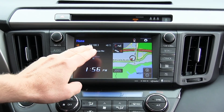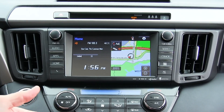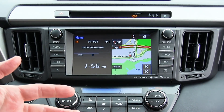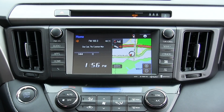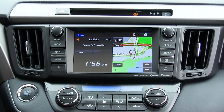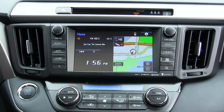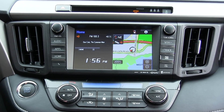Right here you have the whole infotainment system. It has navigation available and a host of apps, XM radio, HD radio. You have access to weather, traffic, and a whole bunch more. It's really Toyota's answer to Apple CarPlay or Android Auto — it just does the same thing, only differently, basically.